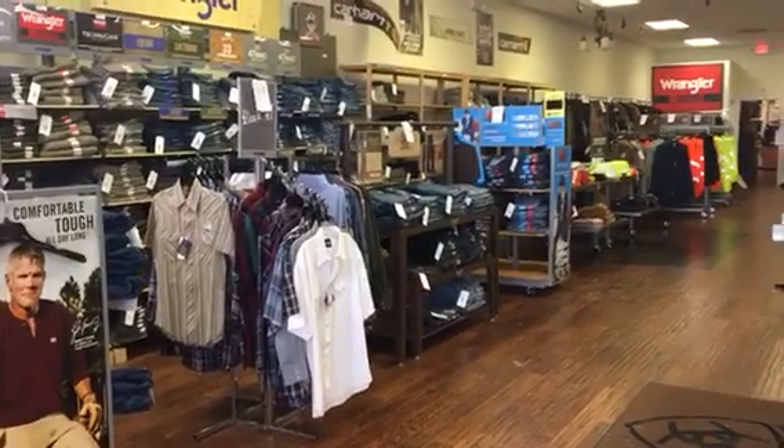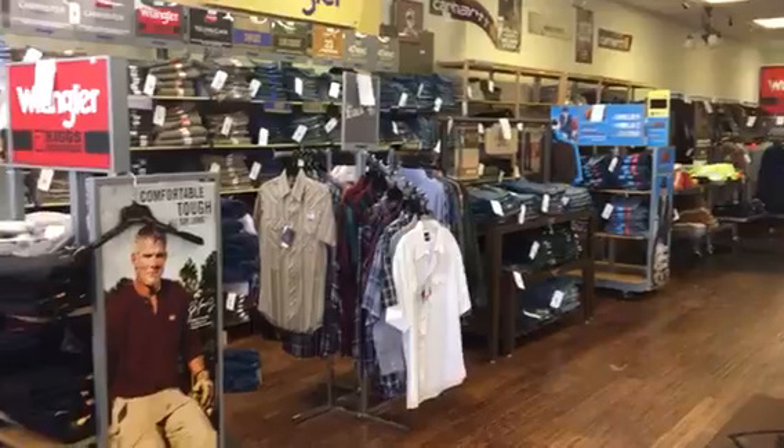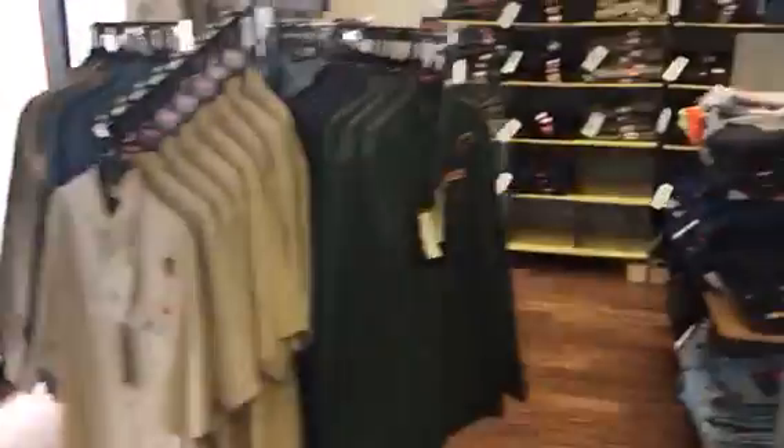How's everybody doing? This is Rasmus Auctions at Bull Run Boots. I'm going to show you what we have for sale. We got some Wrangler jeans and some Wrangler shirts.